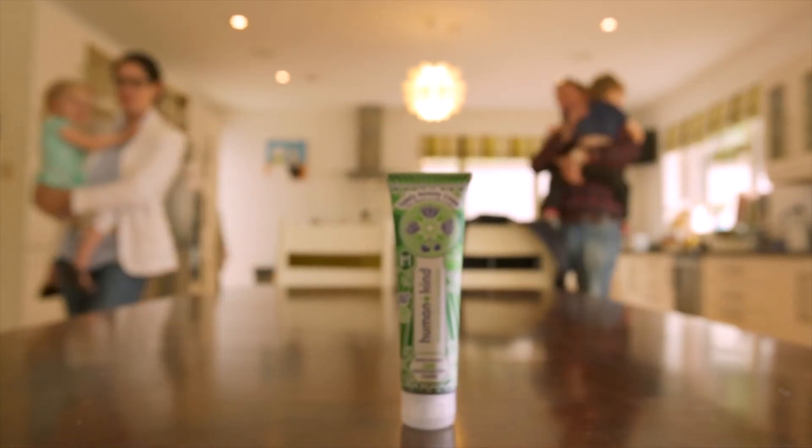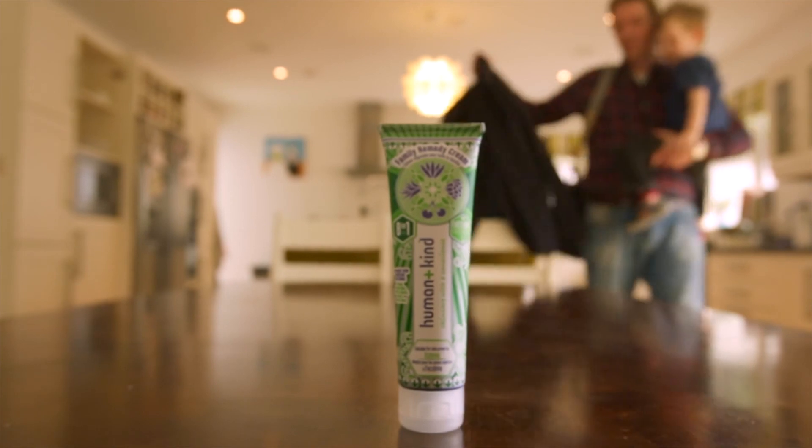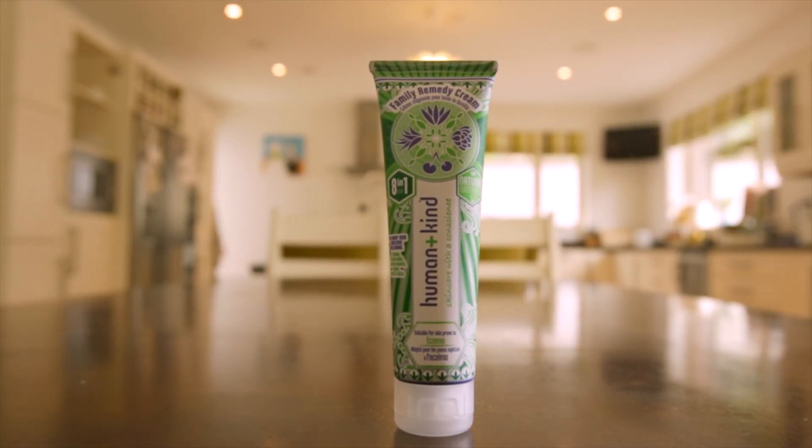There's no need for multiple skin products with Human & Kind's Family Remedy Cream. It's your multi-tasking skin saviour.